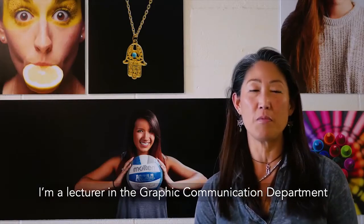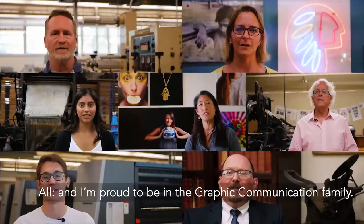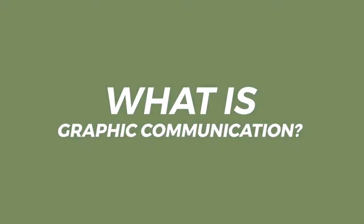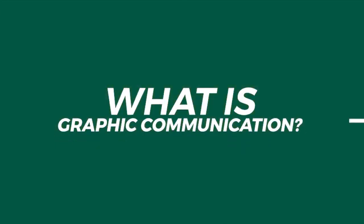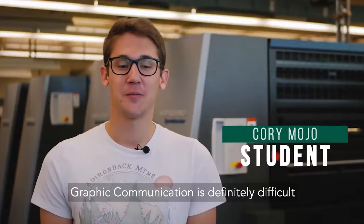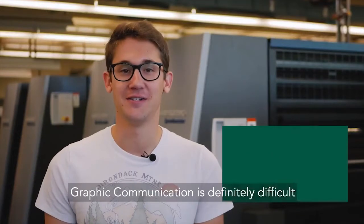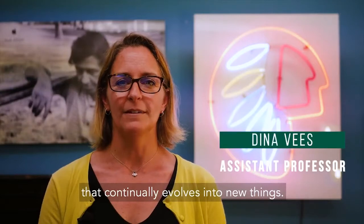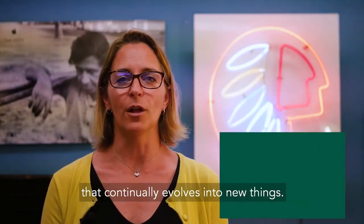I'm a lecturer in the Graphic Communication Department, and I'm proud to be in the Graphic Communication family. So what is GRC? Graphic Communication is definitely difficult to define in a quick statement. Graphic Communication is an exciting field that continually evolves into new things.